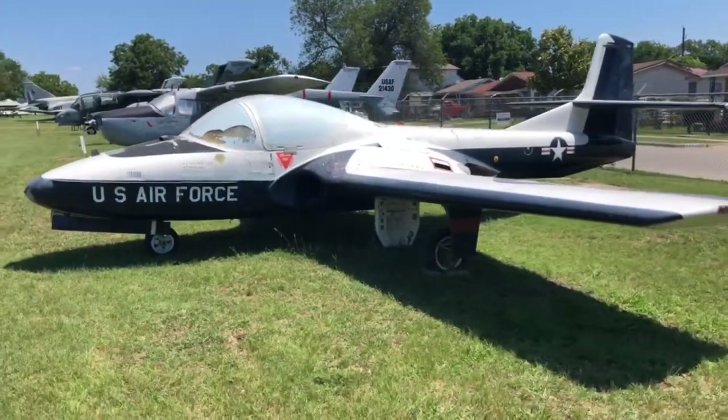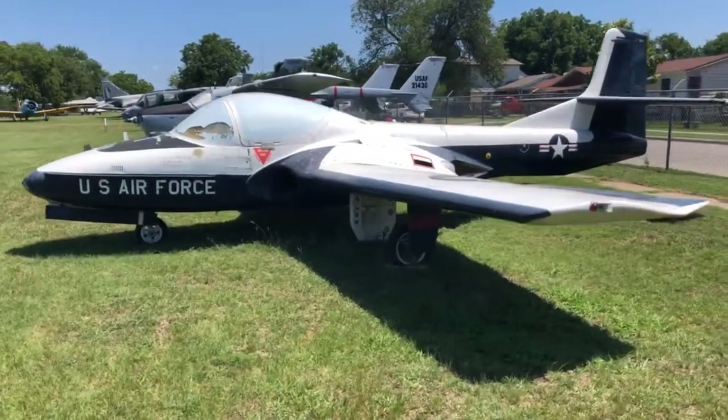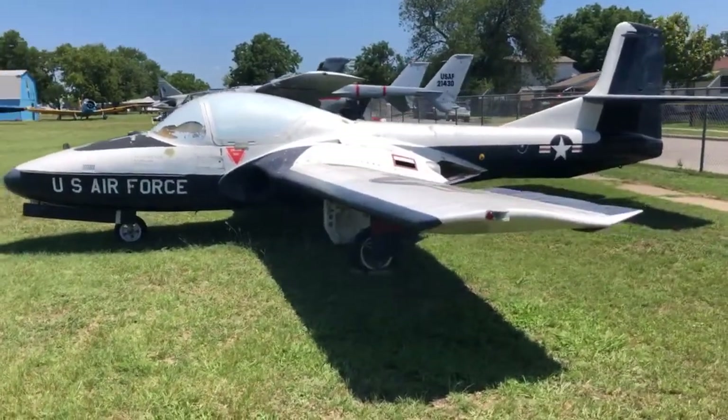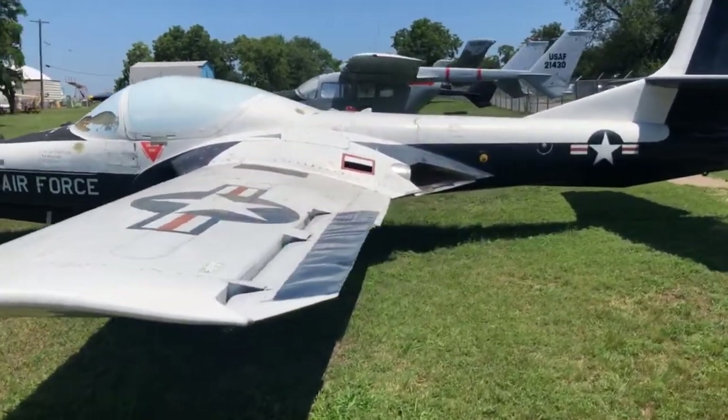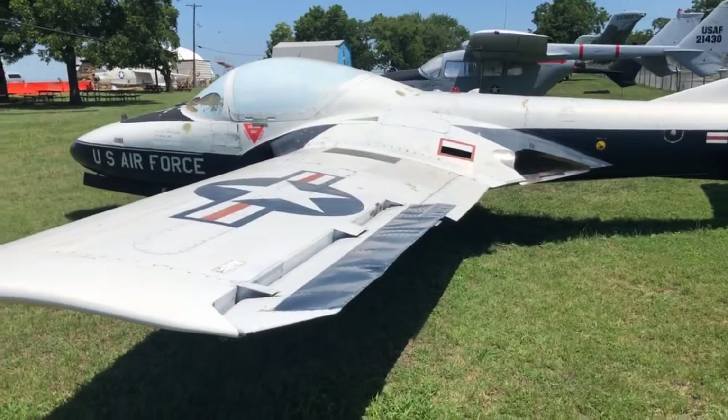There are a lot of similarities between this airplane and the T-33. It's got a straight wing and essentially the same aileron and flap system as the T-33 does.